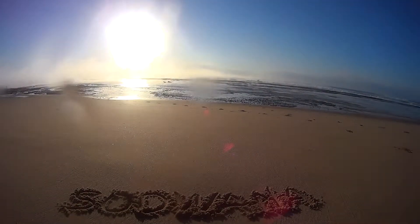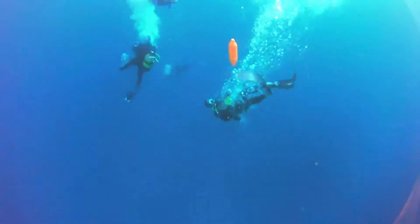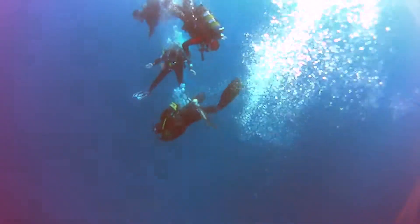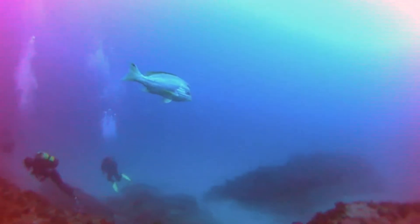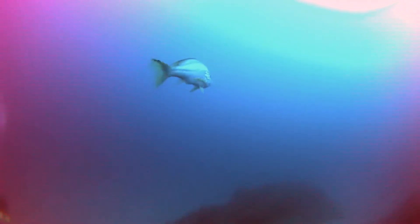This week in Sodwana, my buddy Dom took us to Hotspot, on a boat as well as underwater. On the bottom we had a few visitors, like this fish with an Afrikaans name that I can't pronounce.